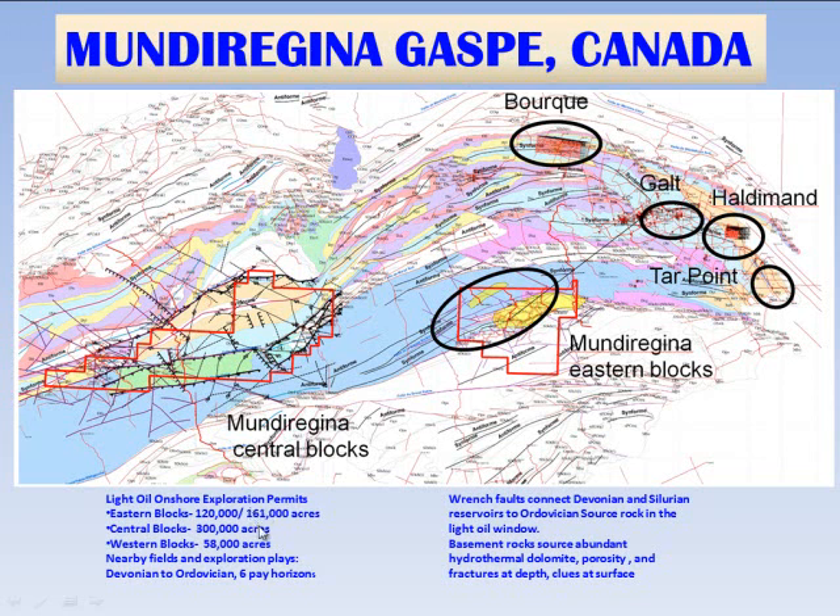A key point is Mundu Regina has about 500,000 acres in the eastern blocks, the central blocks, and western blocks. We're very close to the known fields that have produced thus far. There are at least six potential pay horizons from Devonian to Ordovician. There is a major wrench fault on the eastern Mundu Regina blocks, which is important because it provides fault pathways for the migration of both Devonian and Ordovician source rocks in the light oil window into all of the different reservoirs, as occurs at Galt.